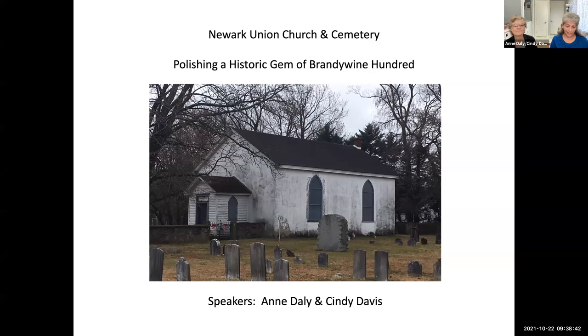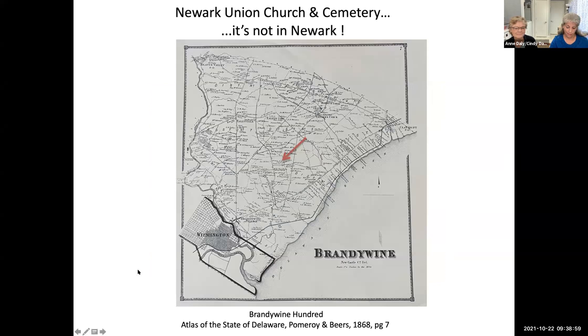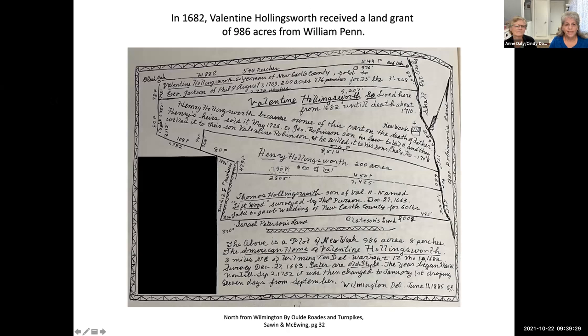Thank you for your patience, and thank you Wade for that introduction and thank you to Preservation Delaware for this opportunity to share the excitement around the polishing of the Newark Union Church and Cemetery. First, we have to say that it's not in Newark — it's actually in the heart of Brandywine Hundreds. Here is the Beers Atlas map from 1868. I-95 would be coming out of Wilmington going up in this direction, and this main artery is Concord Pike, so you can see Newark Union Church and Cemetery is right there, just about in the middle.